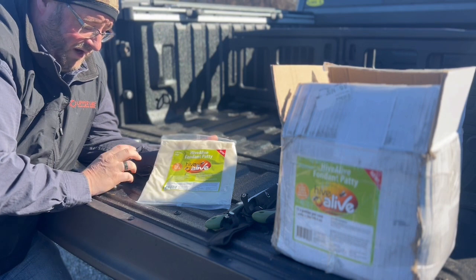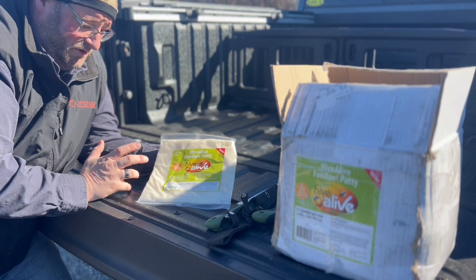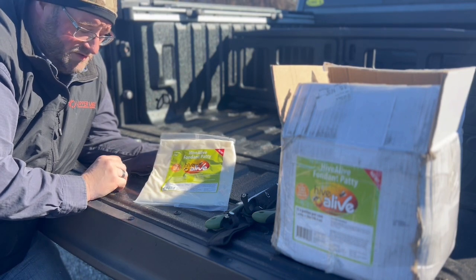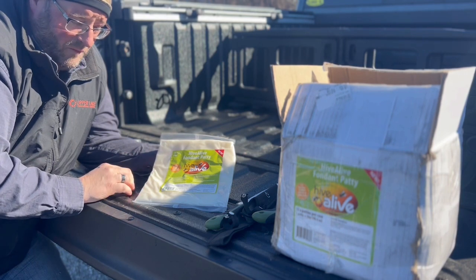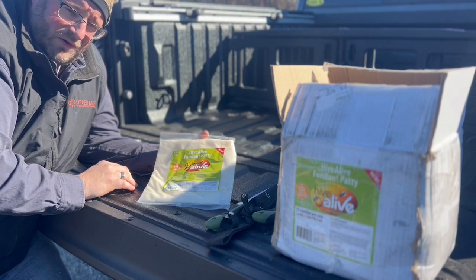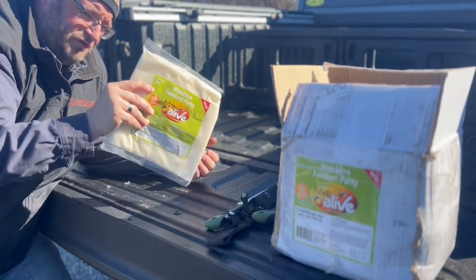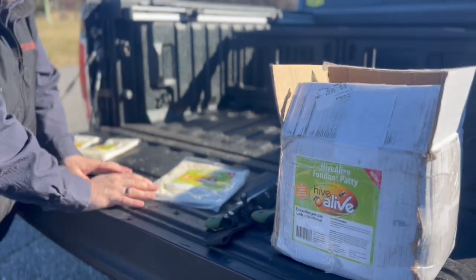The package contains Hive Alive with vitamins and amino acids to help your bees survive through the winter months when there is no nectar and no pollen coming in and they have to rely on their own stores. We've been using it all winter already. This is late winter now, so we're going to go back and put a few more pieces of this Hive Alive fondant into colonies that don't have any left.